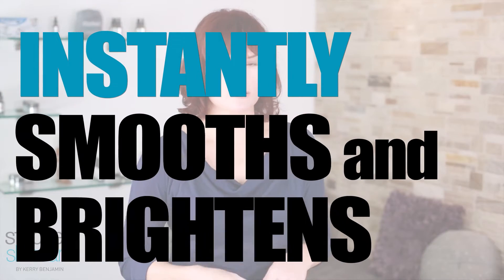The reason that I love dermaplaning so much is that it instantly smooths and brightens your skin. Some of the benefits that you're going to see from dermaplaning are that it's a pain-free way to remove those unwanted baby hairs.